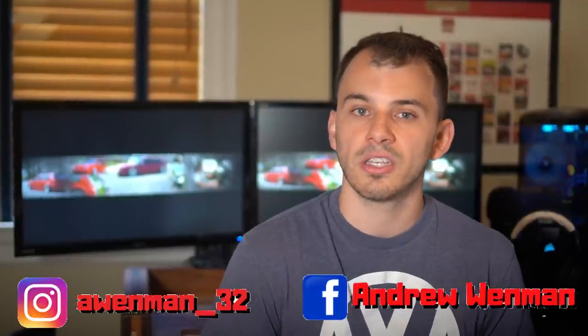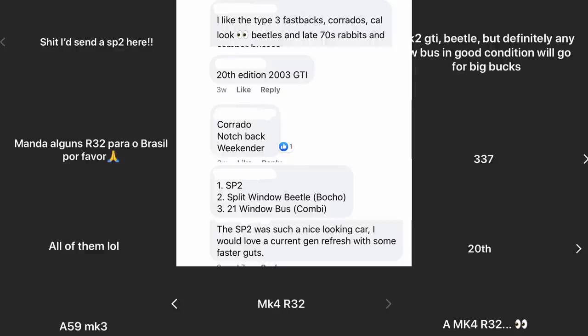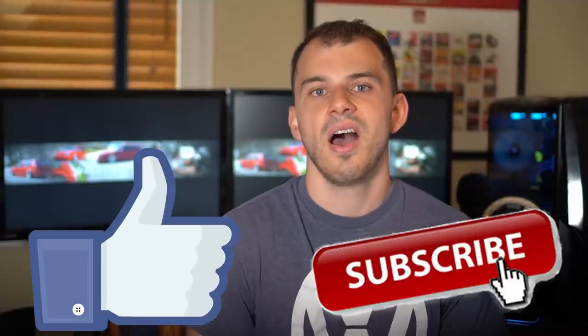I've actually put a poll on my Instagram and Facebook asking what cars you all think would be the best potential investment Volkswagens for the future, and many of the cars you listed have made this list. If I missed any, I'm sure you guys will let me know in the comments section below. I'd love to hear your overall thoughts on this top 13 list. If you enjoyed this video, like always go down below, hit that like button and subscribe to the channel — it helps the video place higher in the YouTube algorithm. My name is Andrew — I hope you enjoyed this video. Peace out, guys.